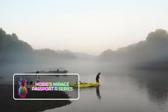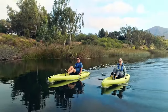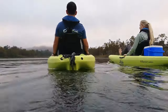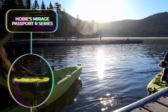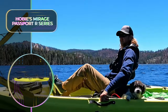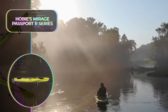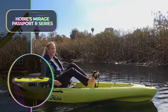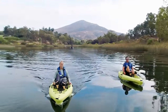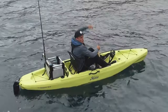Hobie's Mirage Passport R Series: Ever wondered if your kayak could guide you straight to the spot where fish are in abundance? Allow us to present the 2022 Mirage Passport 12R Pedal Fishing Kayak. Exceptionally adaptable, it empowers you to venture out to the prime fishing spots courtesy of its unique Mirage Drive GT pedal propulsion mechanism. With a stylish design, it ensures supreme stability without compromising on speed or performance in the water. It is packed with fishing-friendly features that promise a memorable kayak fishing escapade, allowing a convenient installation of a fish finder and the mounting of a shallow water anchor.